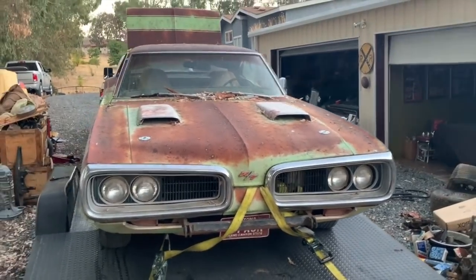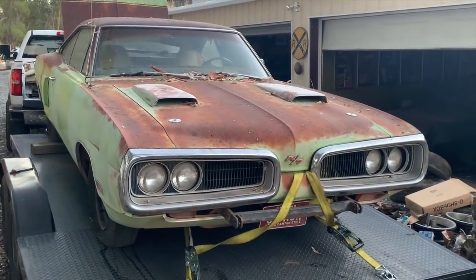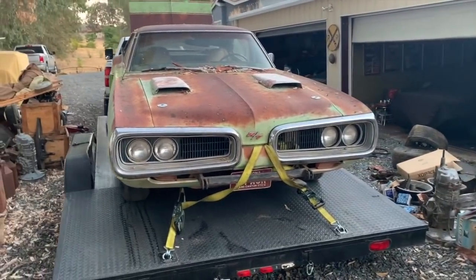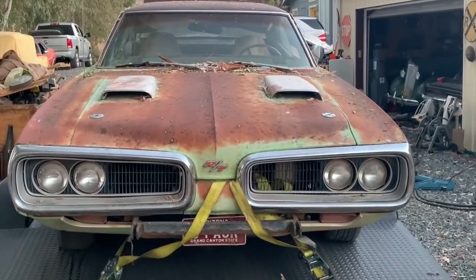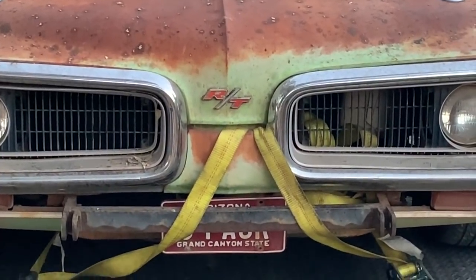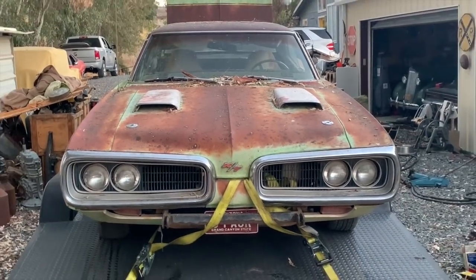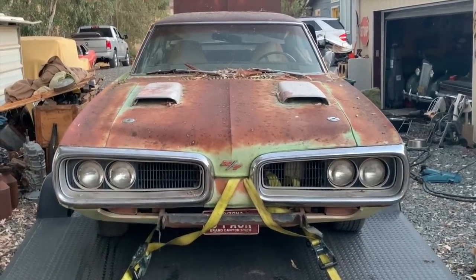Certainly some people love stuff restored and I get it — I like shiny things too, and I like both. Maybe at some point it'll go that route. But I'm curious to see what's under the surface rust. Like I say, get a top on it, make the interior nice. Make it so my wife doesn't hate it — that's a big challenge with it looking the way it looks right now.